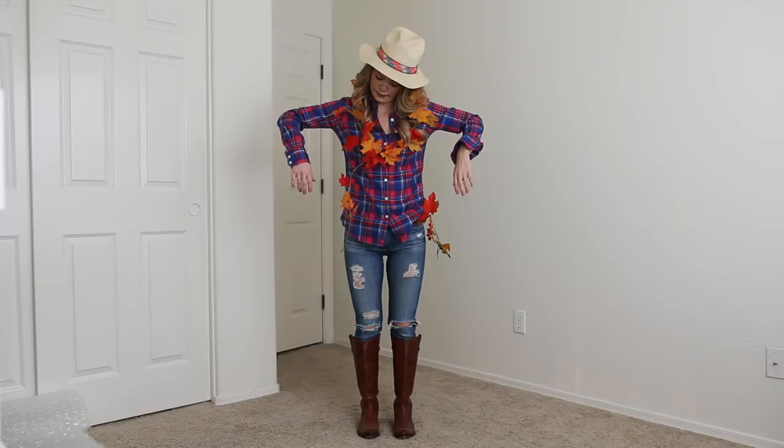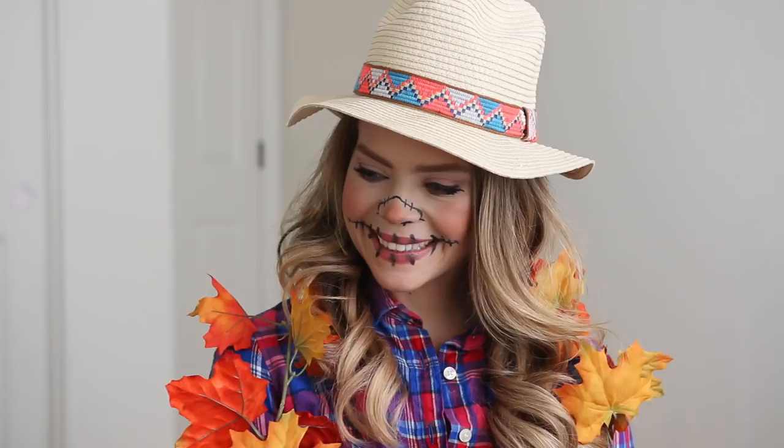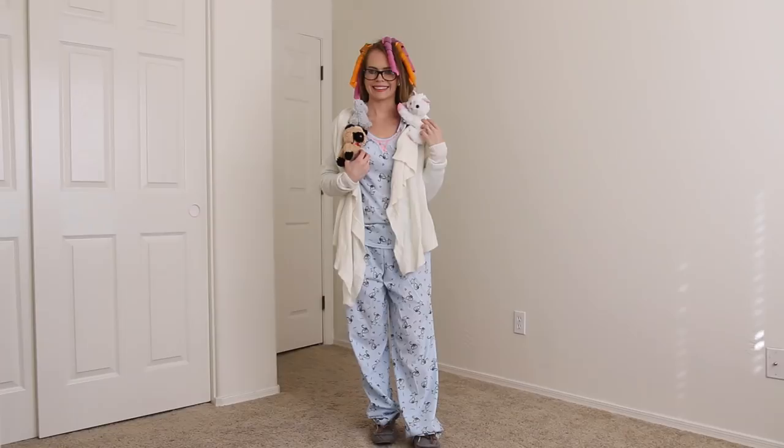This next costume is another favorite of mine because it's so easy to recreate. I threw on a cute plaid shirt, blue jeans, brown boots, and a straw hat. Then I added some fun fall leaves and used some black eyeliner to draw on little stitches around my nose and mouth for extra detailing.